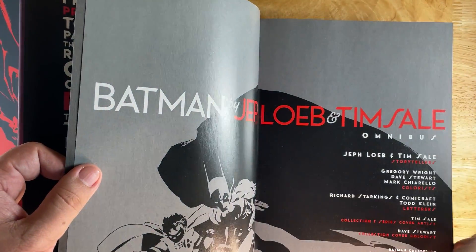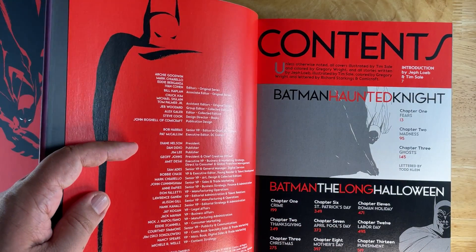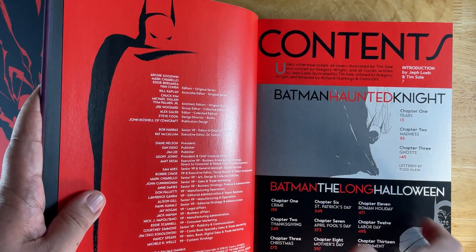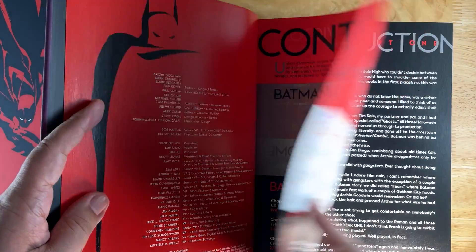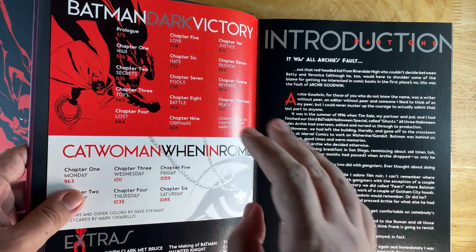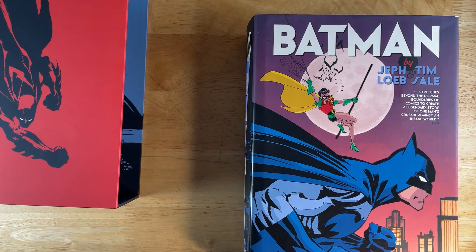They published this in chronological order, so you first get Haunted Night, then The Long Halloween, then Dark Victory, and then When in Rome, which is sort of like a parallel story to Dark Victory. There is also a one-shot that's set in the same continuity.